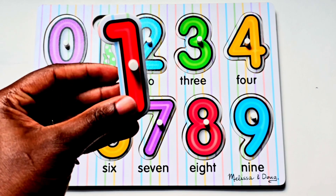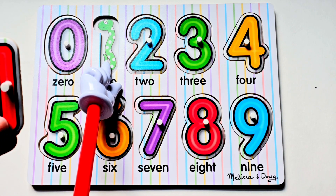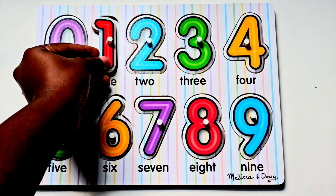Our next number is the number one. We have one snake. Number one.